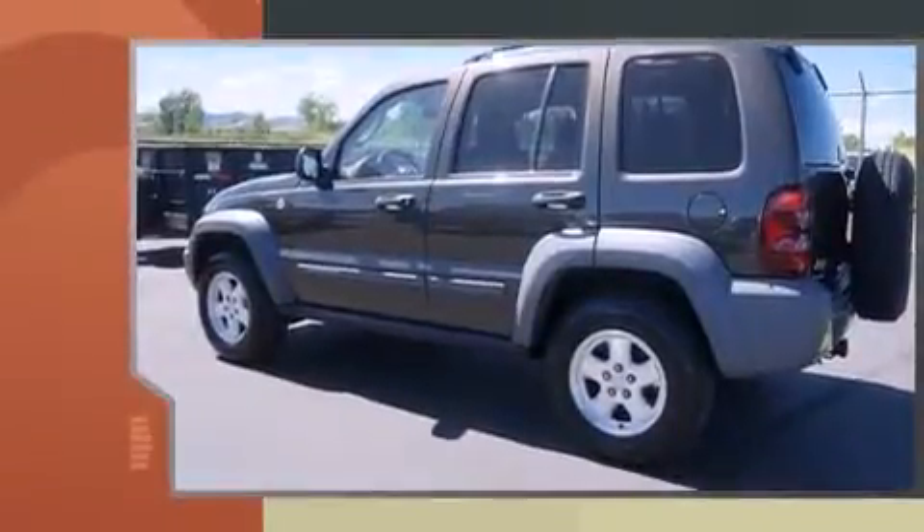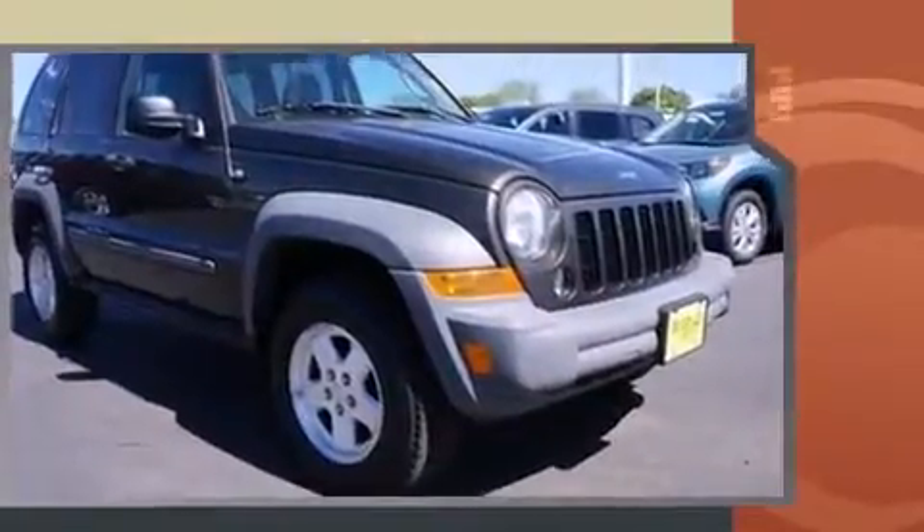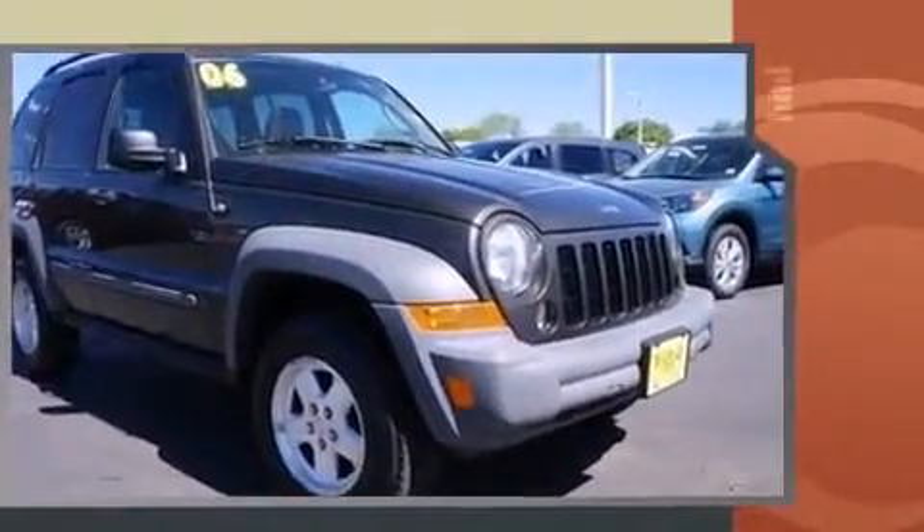Take command of the road in the 2006 Jeep Liberty. It features four-wheel drive capabilities, a durable automatic transmission, and an efficient four-cylinder engine. A turbocharger is also included as an economical means of increasing performance.